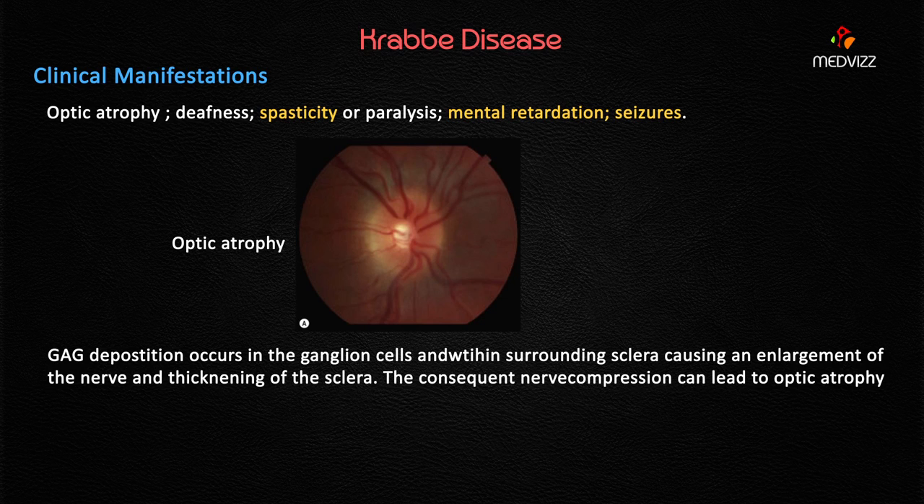Spasticity is seen in 80% of Krabbe's cases, while paralysis is seen in only 20%, making spasticity the predominant motor finding. The stiff and jerky movements of the child's extremities in the case represent this spasticity. Other features include mental retardation and seizures.